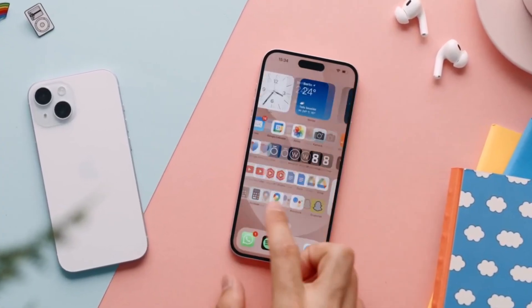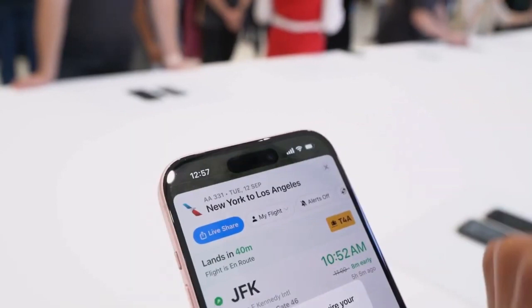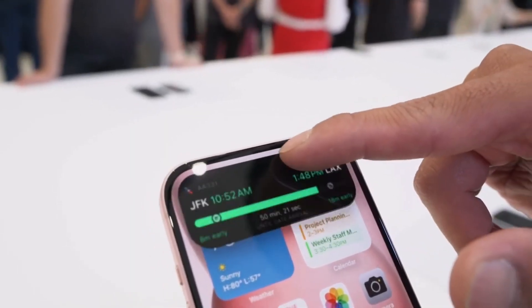The sound game is strong on both, with stereo speakers offering impressive audio quality. No wrong choices here.